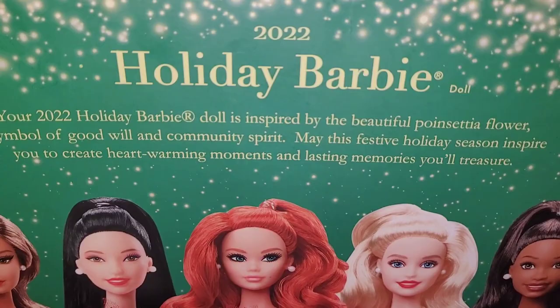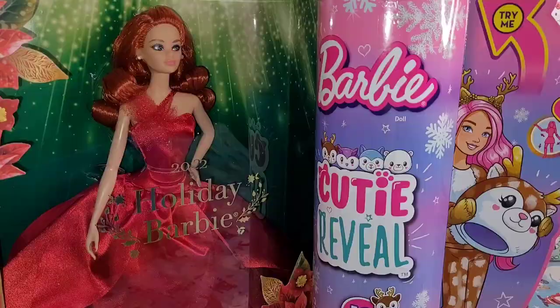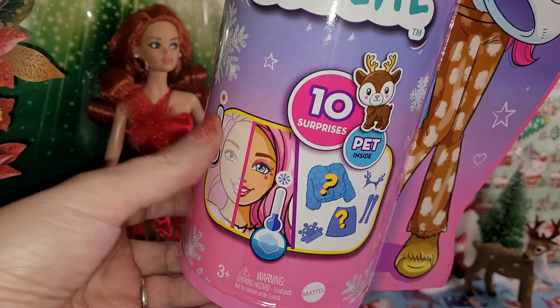The Cutie Reveal box is pretty simple — she just has cute little box art on the side, and on the back are all the other ones in the line. That's pretty much it.